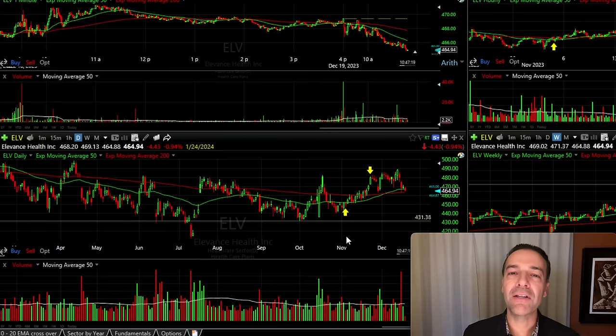Only trade in charts that have clearly defined support and resistance and ignore the rest. That'll help you to be consistently profitable as a stock and option trader.